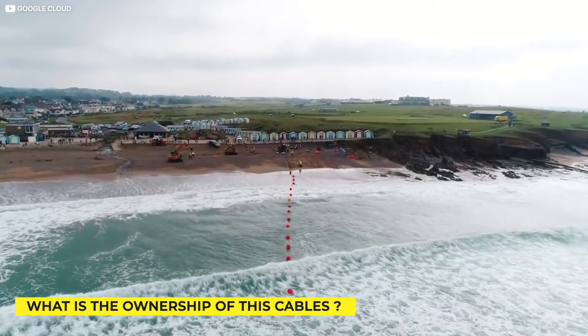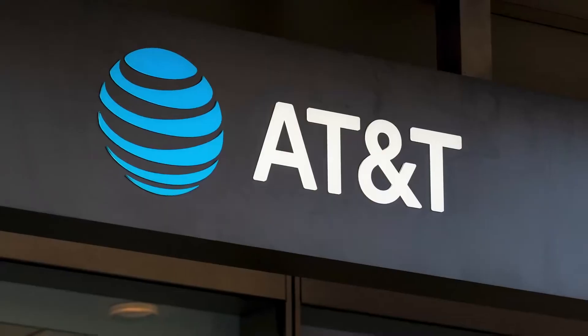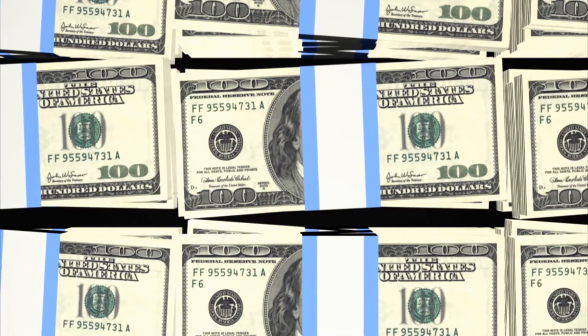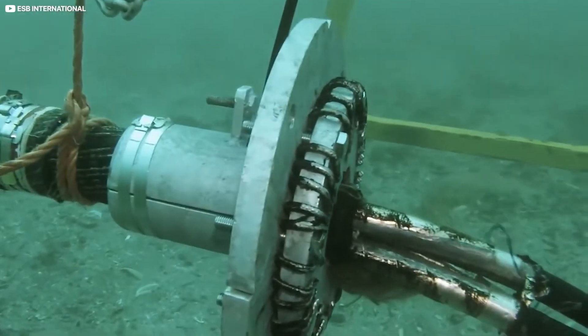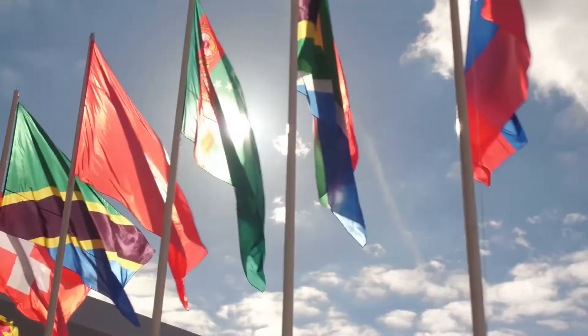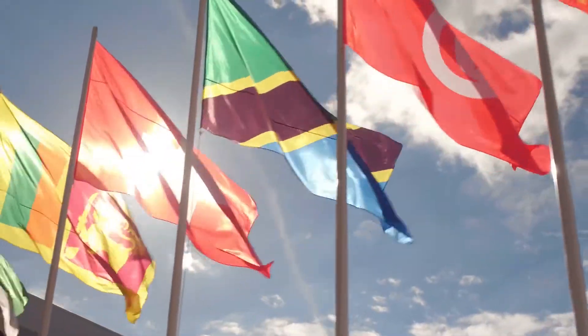What is the ownership of these cables? Governments or quasi-national telecommunications companies have traditionally footed the bill since it's such a costly business. As the biggest cable owner in the world, Americans own 230,000 kilometers of underwater cable. China Telecom ranks second in terms of ownership. Cables are typically owned by large groups of companies — a consortia of up to 50 companies.